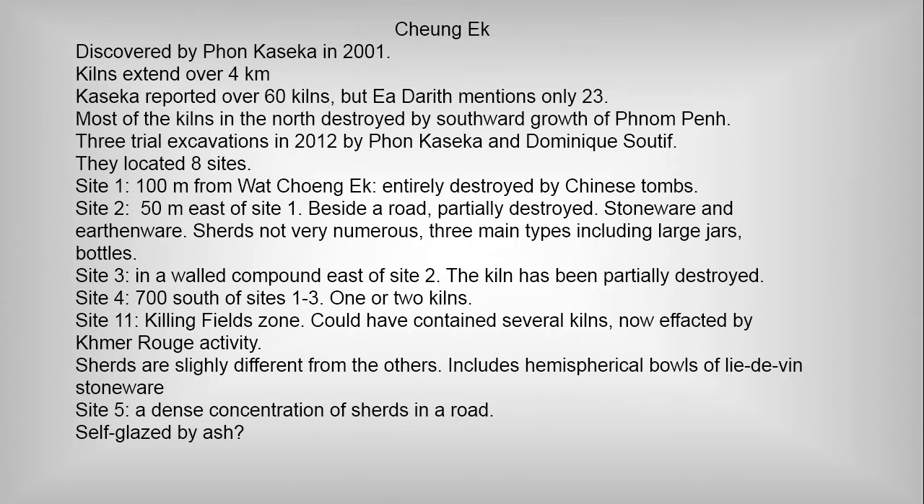So there's a northern sector and a southern sector. Site 4 had one or two kilns. Site 11 is in the infamous kiln fields zone, which obviously destroyed a lot of kilns as well, when they were burying their victims there. This area is now completely effaced by Khmer Rouge activity, which is unfortunate, because the sherds there are slightly different from the other sites. Each of the kiln sites may have had its own specific types of products, and they may have been built over a very long period of time.